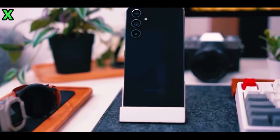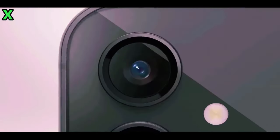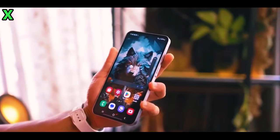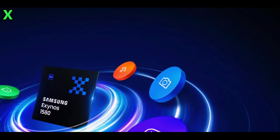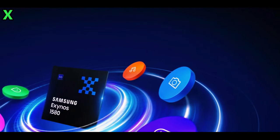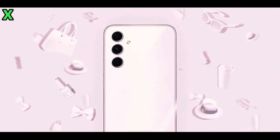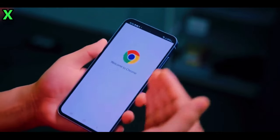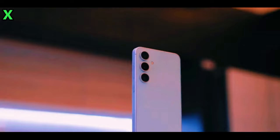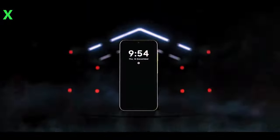What about charging capabilities? Absolutely — one of the most exciting features is that the Galaxy A56 will support 45-watt super fast charging. This is a significant upgrade from the previous 25-watt charging standard, and it even surpasses the base Galaxy S24, which also charges at 25 watts. This means you can spend less time tethered to a charger and more time enjoying your device.